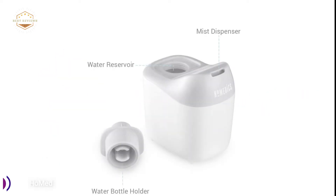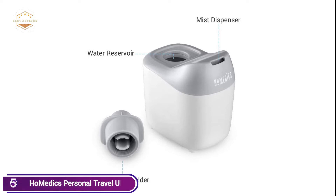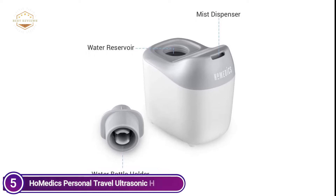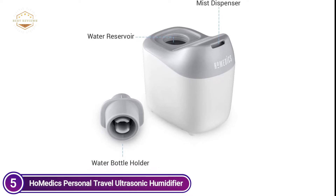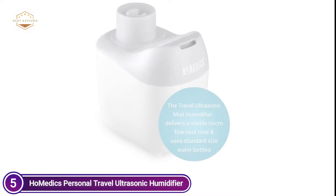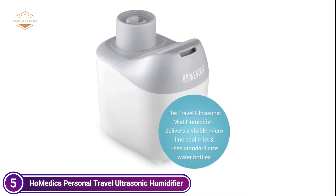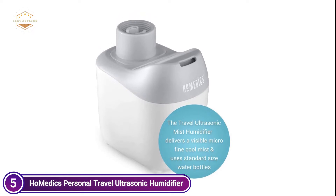It utilizes ultrasonic technology to ensure the mister is operating efficiently and quietly. It creates a clean cool mist that can help keep your space humid. There's no need to fret about disrupting your colleagues with noisy motors. Make your bedroom more comfortable with this humidifier and rest more peacefully and comfortably thanks to this relaxing mister.